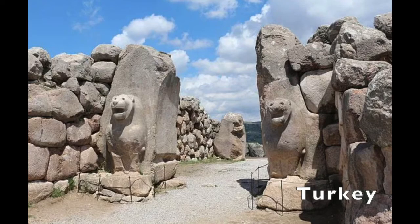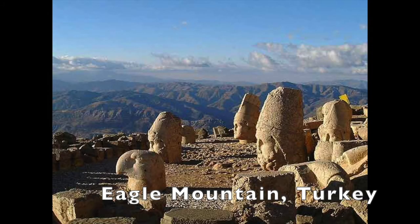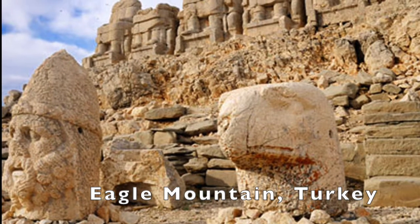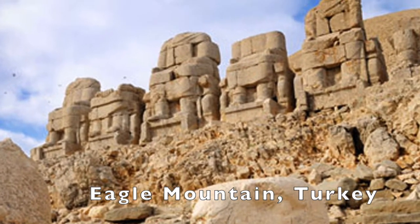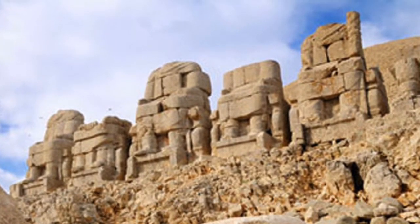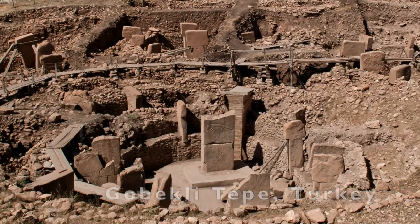These huge carved monoliths in Turkey are very similar to those found around the world. Here we are at Eagle Mountain in Turkey with megaliths that are similar to Easter Island. On top of Eagle Mountain in Turkey, we find megalithic structures that are very similar to Peru or Egypt. Also in Turkey, we find Gobekli Tepe.